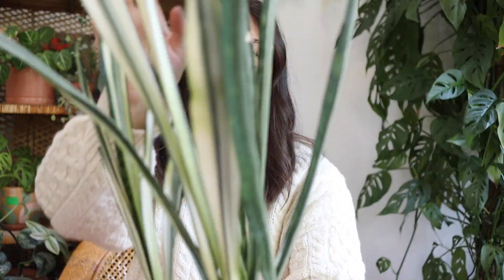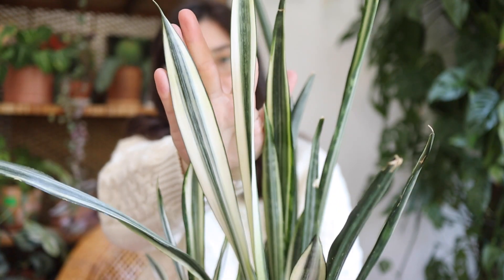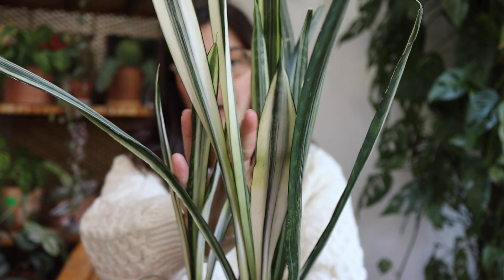Moving on to another plant — I have back here a sansevieria bantel's sensation that was kind of hidden away in the corner behind the camera, and I never really paid attention to it. I purchased it from somebody on Instagram in my early days, but they turned out to be a really sketchy person who was pretty abusive to people online. So I always felt kind of weird about this plant and kept thinking I wanted to give it away, but something always made me keep it — and I'm really glad because the new growth it has put out recently is absolutely beautiful. I hardly ever see this sansevieria at a plant nursery.